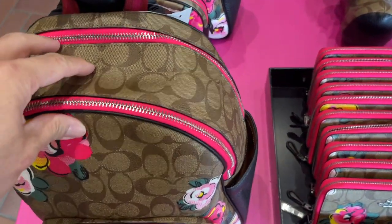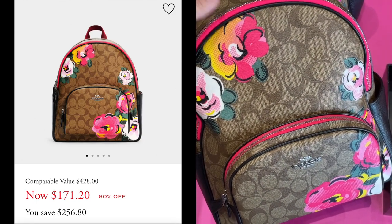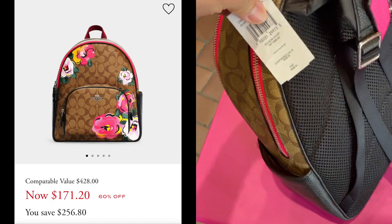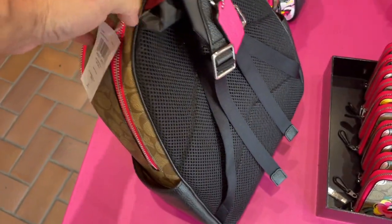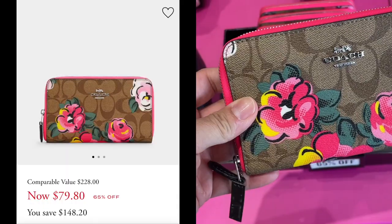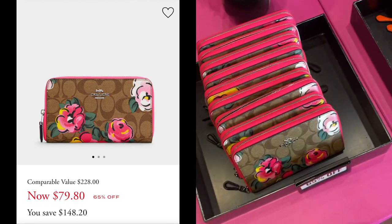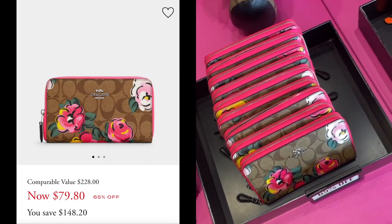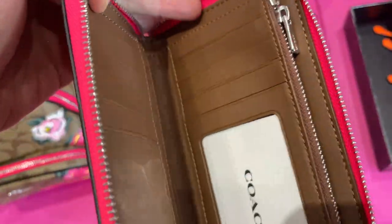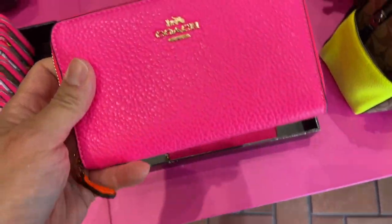And let's look at this backpack. I don't know the price — I have to scan every single one of them. I'm going to show the price on the side so you can see it. Very cute! It was $400. And there's a small zip-around wallet. So this is the zip-around wallet here. And there's a hot pink one.